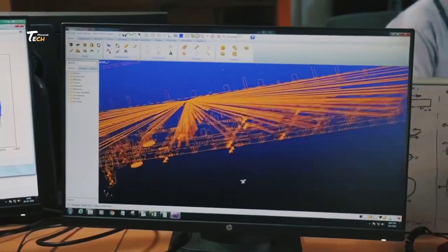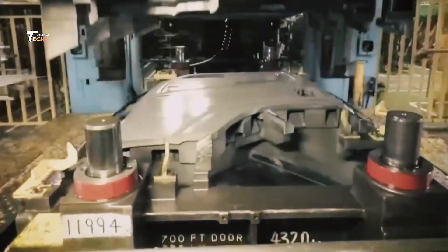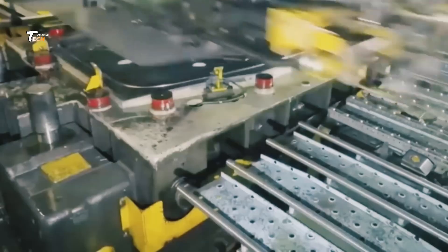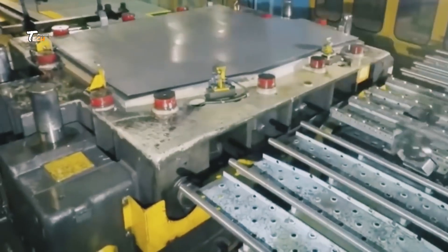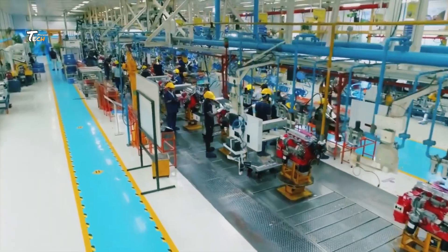The journey of a truck begins with meticulous design and planning. Engineers use advanced computer-aided design, CAD software, to create detailed 3D models. These models help visualize the structure, aerodynamics, and functionality of the truck.